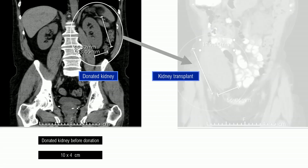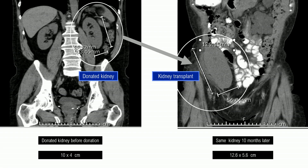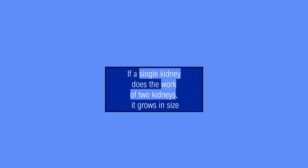Another interesting x-ray. If you look at what happens to a donated kidney — in this x-ray, the left kidney is going to be donated for a kidney transplant and it measures 10 by 4 centimeters. Ten months after the transplant, an x-ray from the transplant recipient shows that the same kidney has now grown to 12.5 by 5.5 centimeters. Taken together, these images show that if a single kidney does the work of two kidneys, it grows in size. How does this happen?